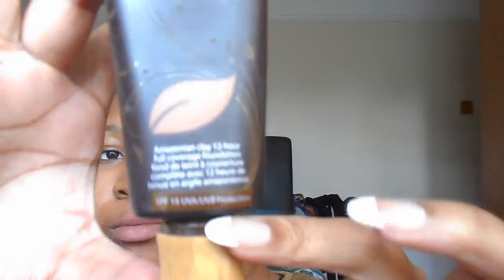The Tarte Amazonian Clay 12 Hour Foundation has SPF 15 which is good as well, and this is in Deep Sand - you get quite a bit of product in there too. Oh yeah, it came with this absolute kick-ass brush - it was leopard print but my greasy oily hands have taken off half of it anyway. But I absolutely love this triple brush.